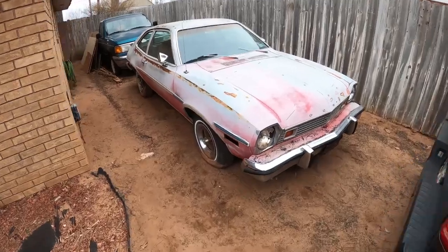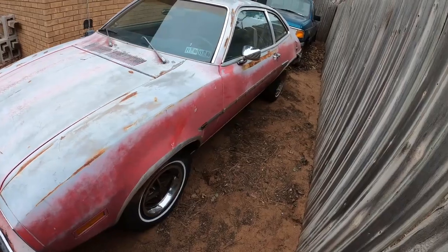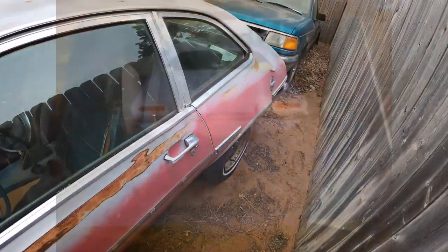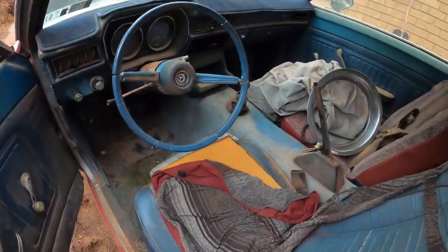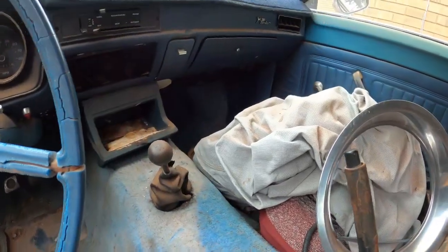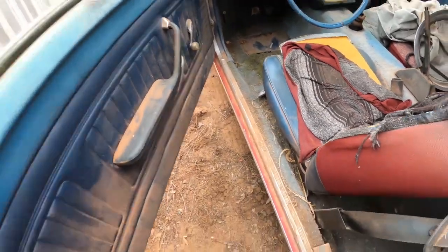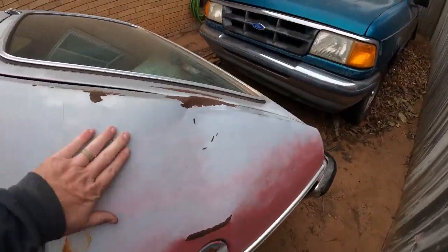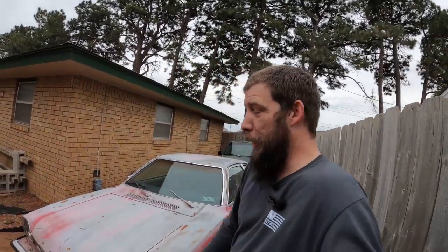There it is — my '76 Pinto. I just can't believe I've got another Pinto again. I used to have a '71 back when I was in high school and that one met an unfortunate demise, probably mainly due to my inexperience behind the wheel. She's a four-speed manual. It's a mess in here, and it got hit by a tree when it was parked. Amazingly, this thing ran when it was parked — but that was 26 years ago.